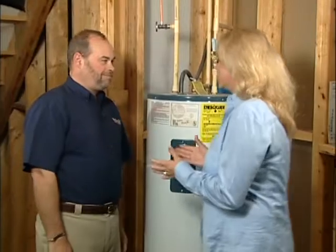Water heating is the next biggest expense in most homes, right after heating and cooling. The newer water heaters have better insulation, so it takes less energy to heat the water. We're here with Greg — tell us how we can save here.